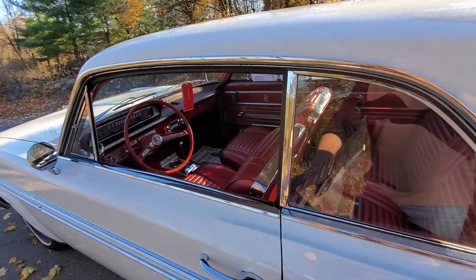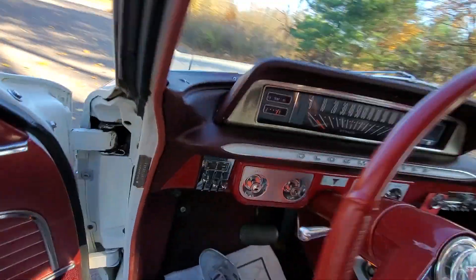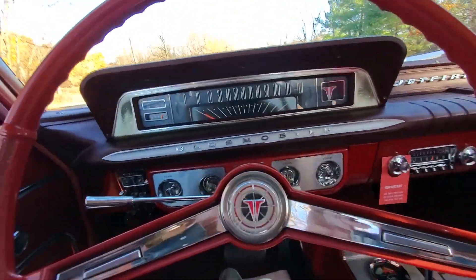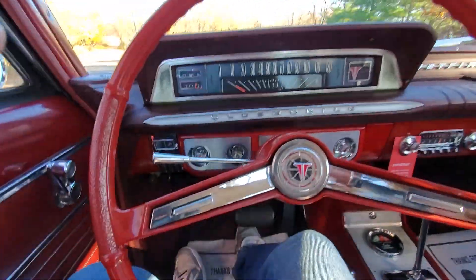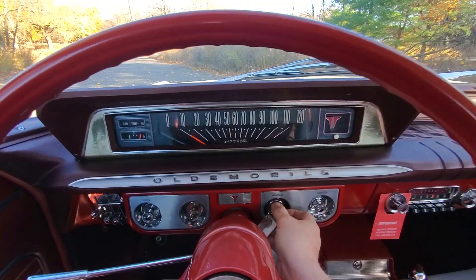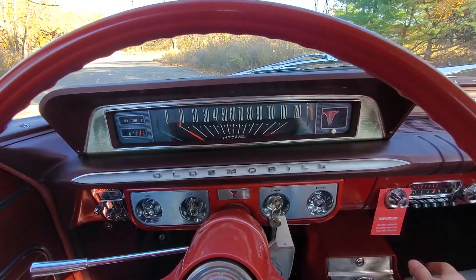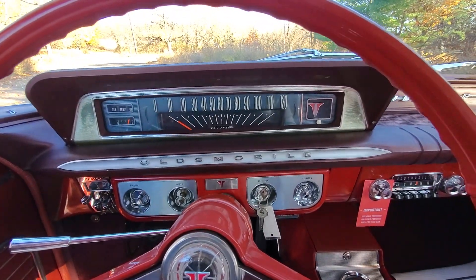All right, let's do the drive video now. They're also somewhat boring but it does help show you some things on the car. One little turn of the key — starts right up.